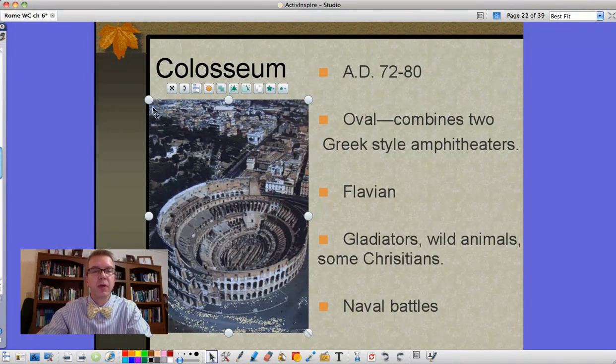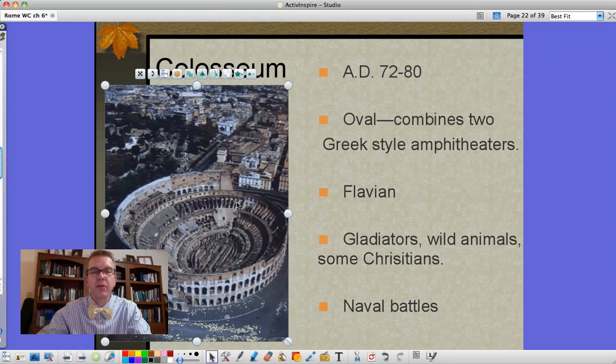Our Colosseum - this is built from AD 72 to AD 80. It's an oval, not a circle. It combines two Greek-style amphitheaters which weren't complete semi-circles, so our end result is an oval-shaped structure built by the Emperor Flavian. We would see gladiators fighting in there, which is probably the most common thing people remember from that time period. Also contests with wild animals against gladiators - though not too often because the animals are expensive. Sometimes they threw Christians in there as well.